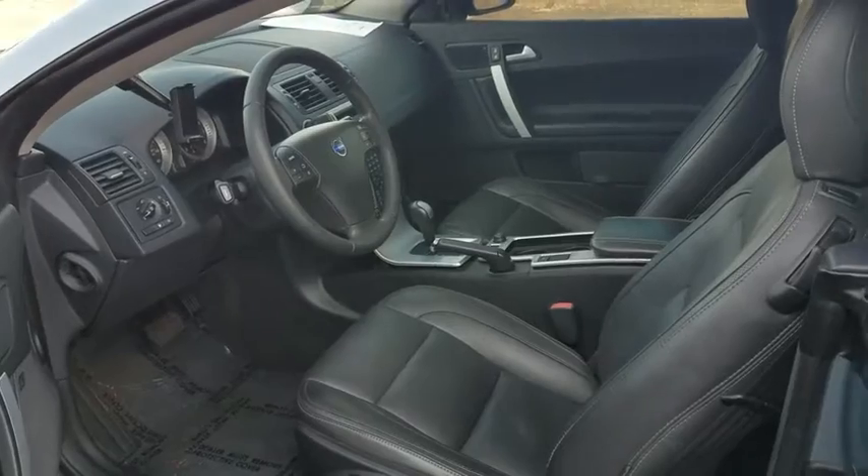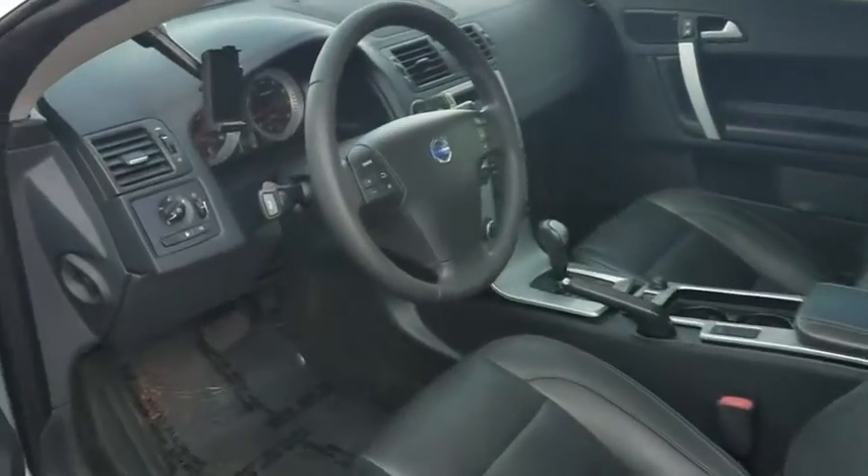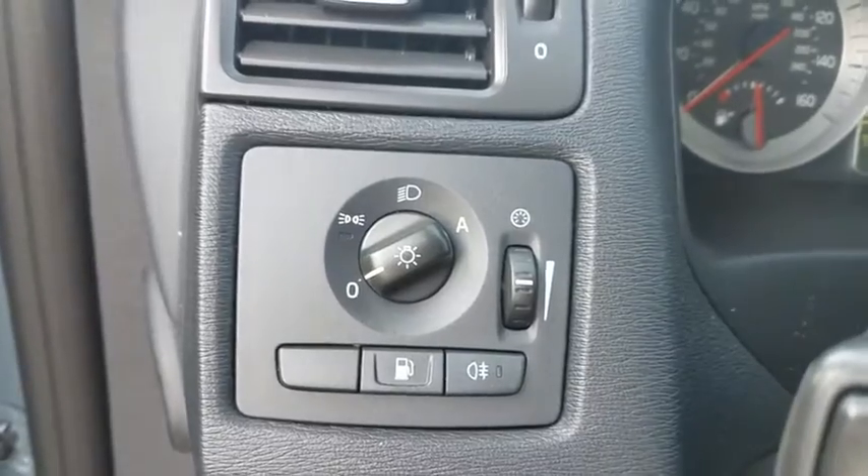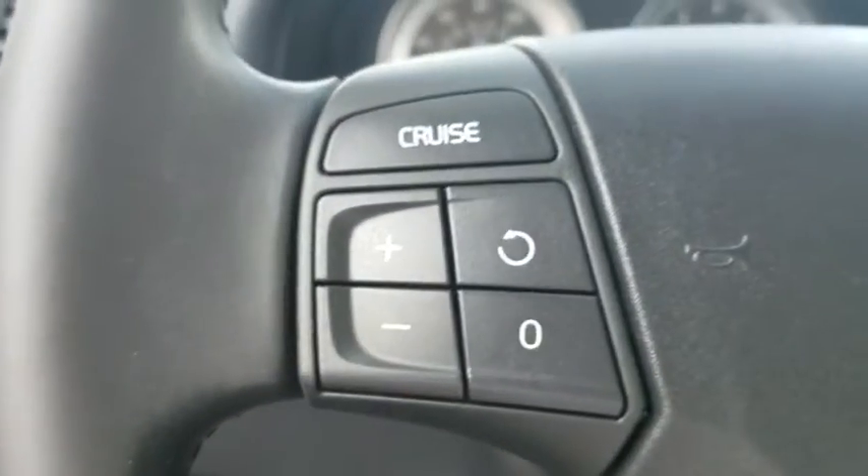Trip computer, Sirius satellite radio, tachometer, panic alarm. This vehicle offers reliability and good looks at a great price. So come in and take a test drive today.